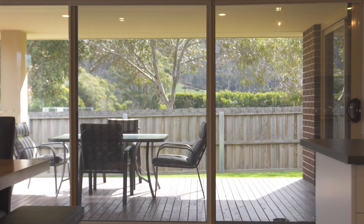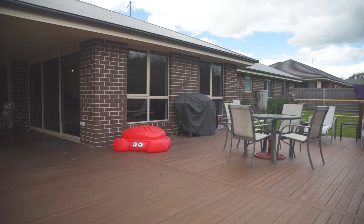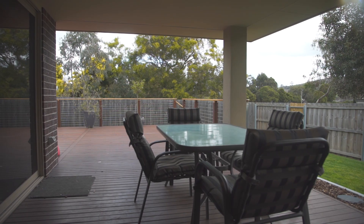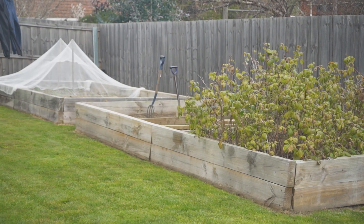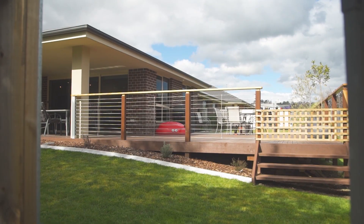Outdoor living is so important in a home and the space the owners have created here is impressive and has that privacy factor that everyone is after. Complete with veggie patch and immaculate lawns and gardens — in fact you will find it hard to find a thing out of place here.